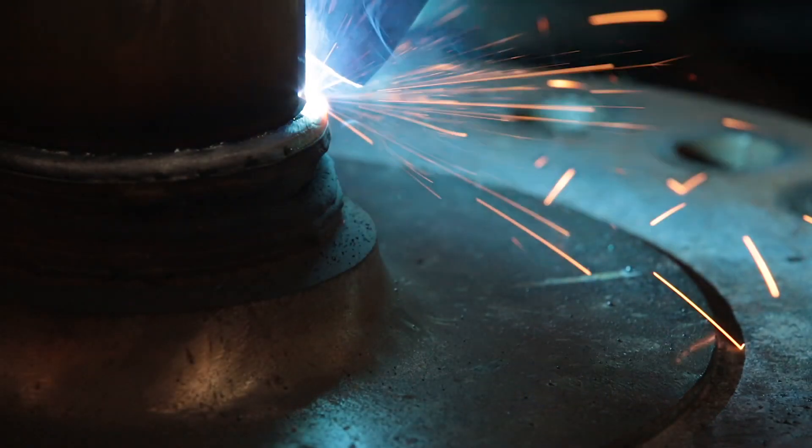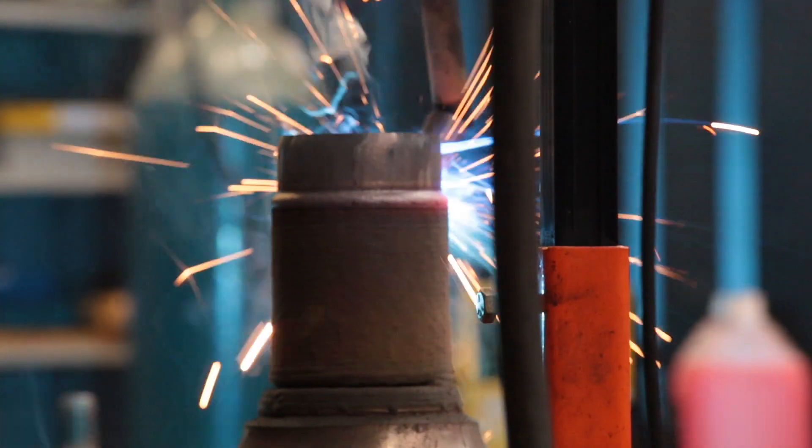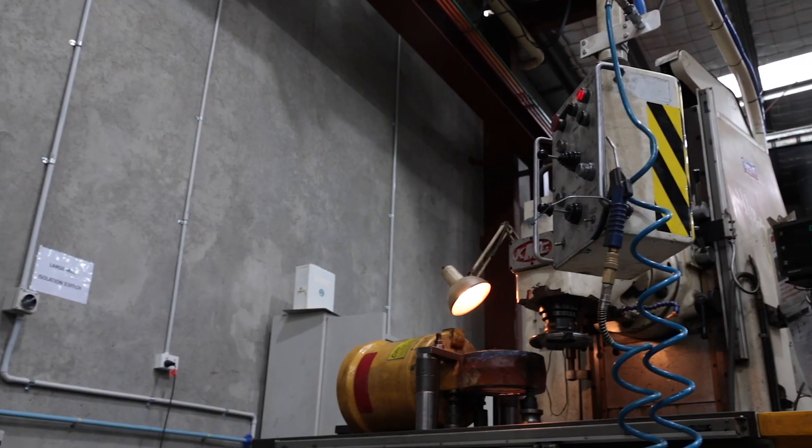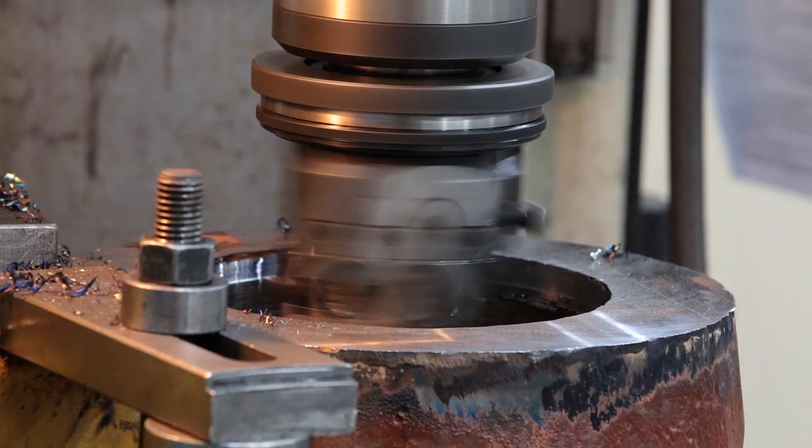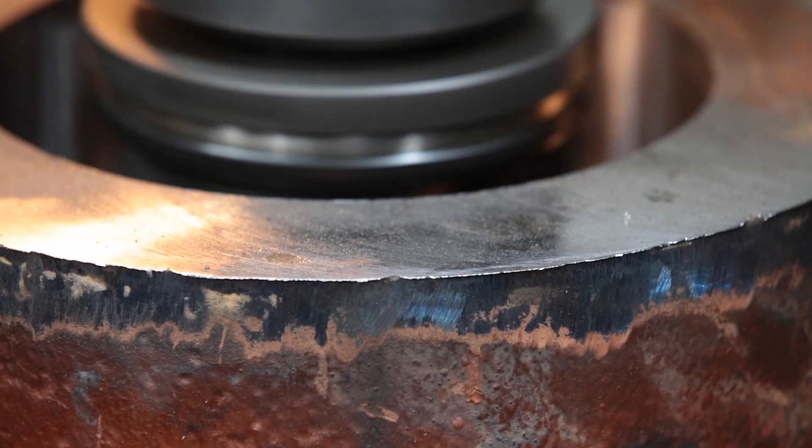These devices enable us to swiftly reclaim parts in-house including clevices and clevis eyes, and custom manufacture parts including barrels, rods, glands and pistons.